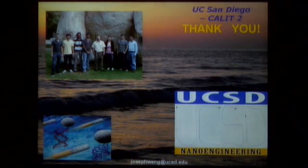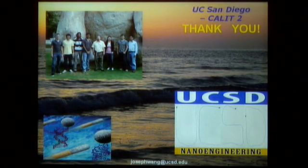Let me close by thanking my coworkers — postdocs, undergraduates, and graduate students — for making this possible, as well as the Department of Nanoengineering, Cal-IT for the facilities. Thank you all for your attention.